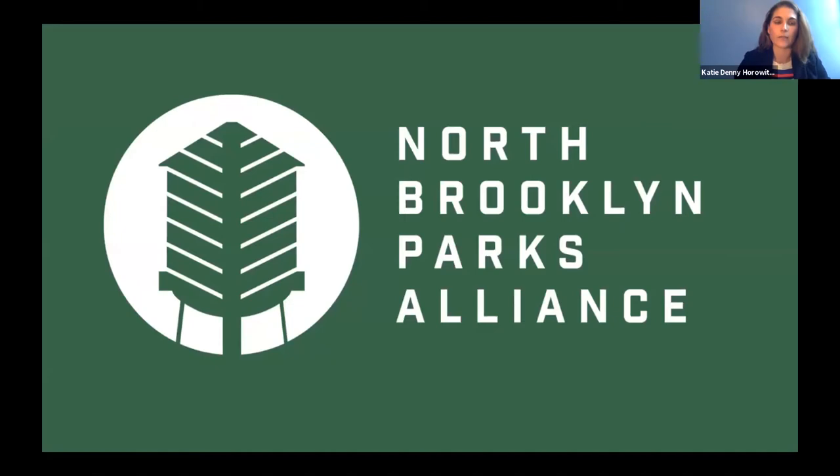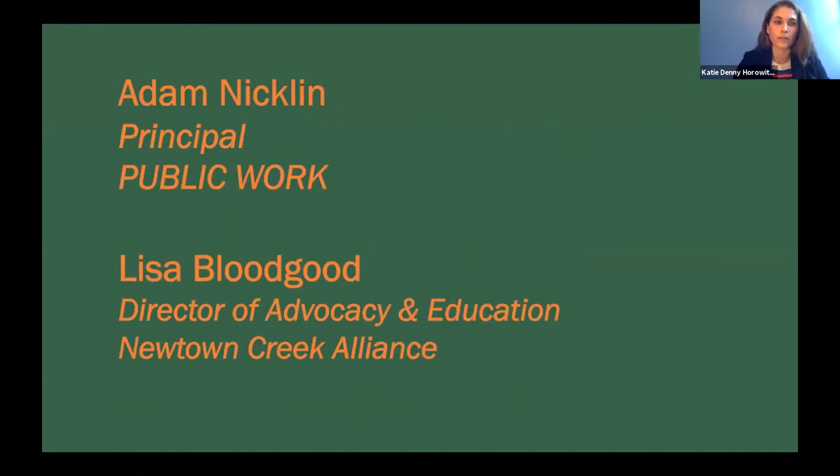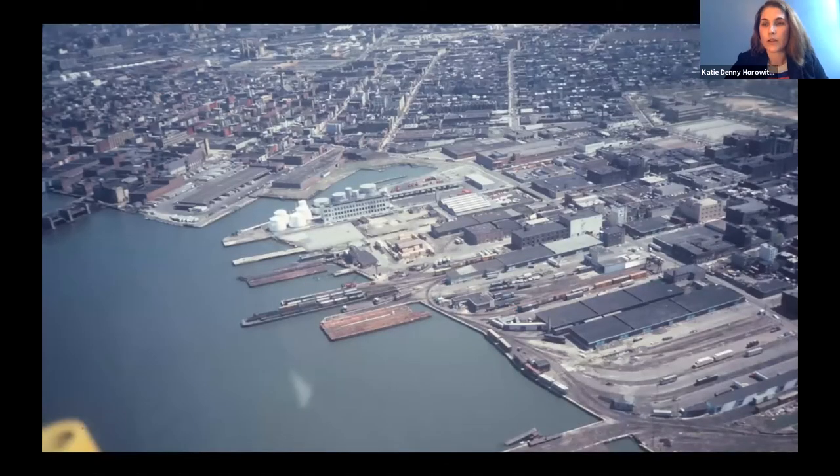The North Brooklyn Parks Alliance started a little more than 15 years ago when the neighborhood was looking at redeveloping the waterfront. Part of the impetus was to create access to the water and as much parkland as possible. Historically we've been an underserved area in parkland, and our founders believed that parks and open space are an essential asset to any urban environment — for health and wellness, recreation, and culture — things we're seeing more than ever in the current environment.